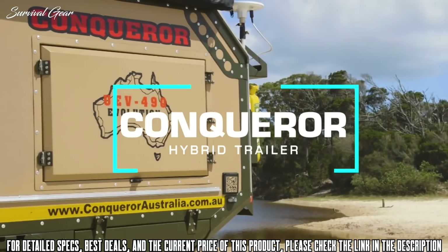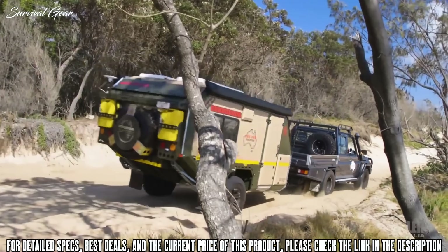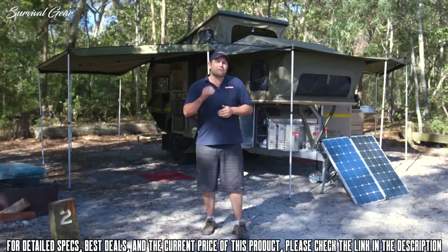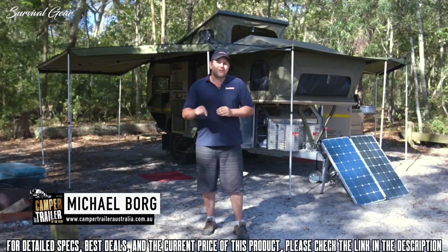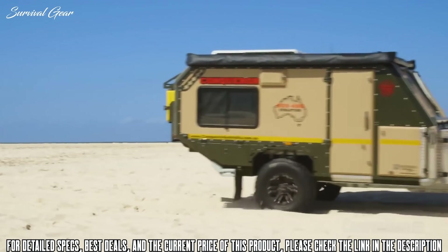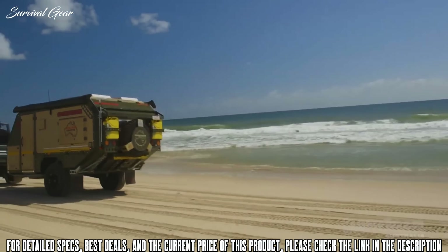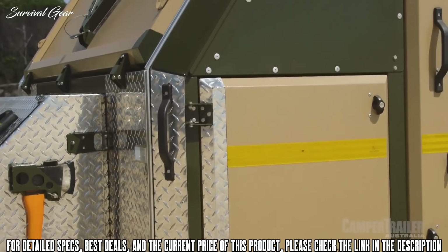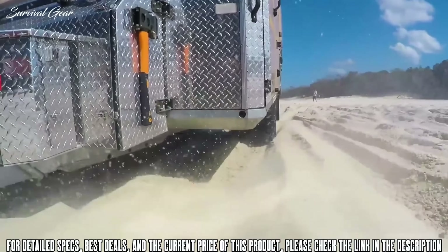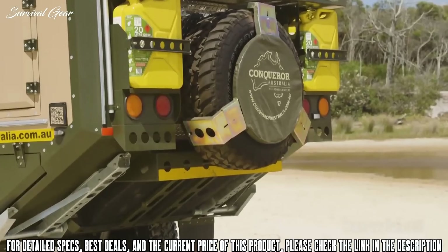We're here checking out the all-new UEV 490 Evolution from Conquer Australia, and it's easy to see why these guys have such a great reputation — their camper trailers are built tough right from the ground up, and this one is no exception. This camper trailer has a military style to it and is actually built using construction methods similar to that of airplanes. Couple that with a box construction chassis and you know this camper trailer is really built to last.